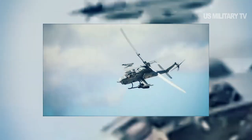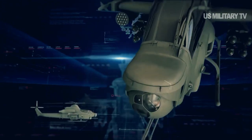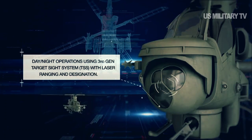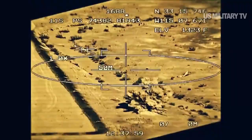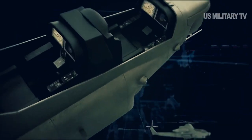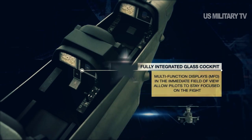With larger stub wings than its AH-1W Super Cobra predecessor, the Viper can carry a combination of up to two Sidewinders, 16 Joint Air-to-Ground Missiles (JAGM) or Hellfires, auxiliary fuel tanks, and up to 76 rockets with various fusing options, including the newest Advanced Precision Kill Weapons System (APKWS) laser-guided rockets.